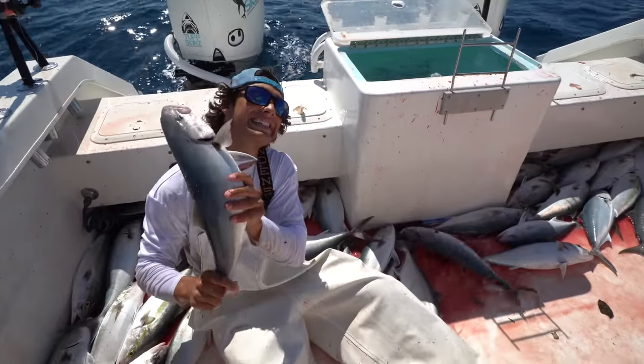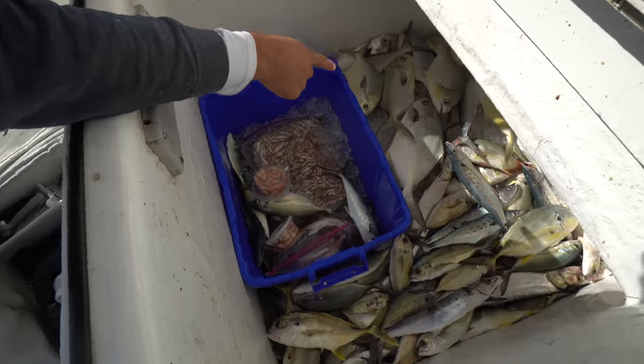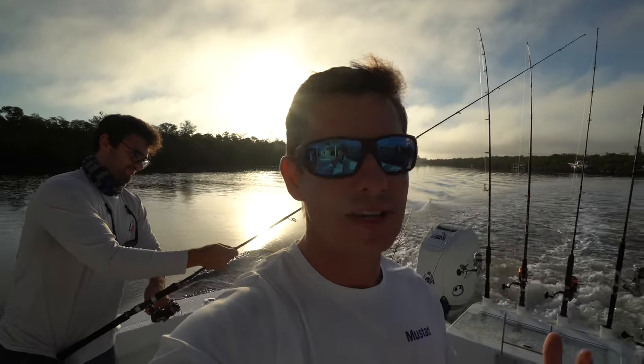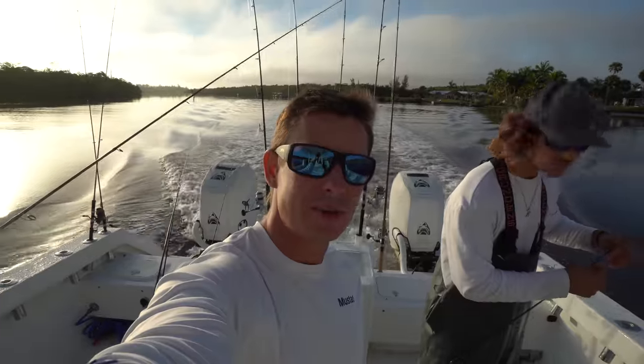Today we're trying to go after those fall species like pompano, mackerel, jacks, bluefish, and ladyfish. South Florida in the fall - what we consider cold is like 60 degrees - but it pushes a bunch of fish down the coast so we're going to try to intercept those fish all along the beach.